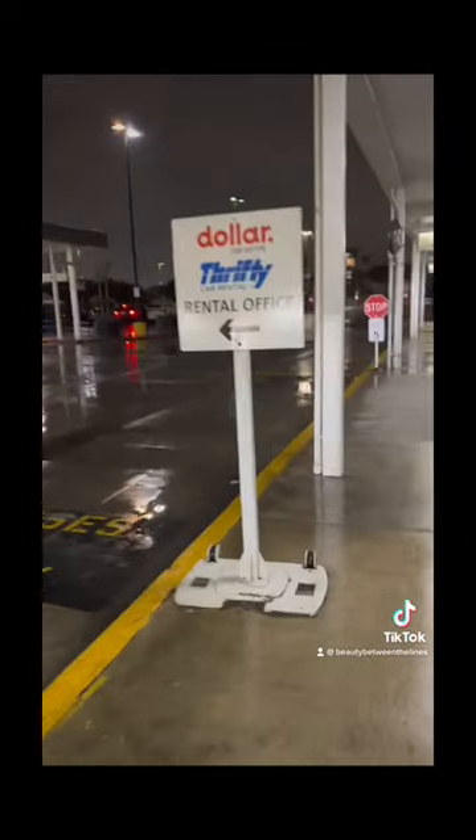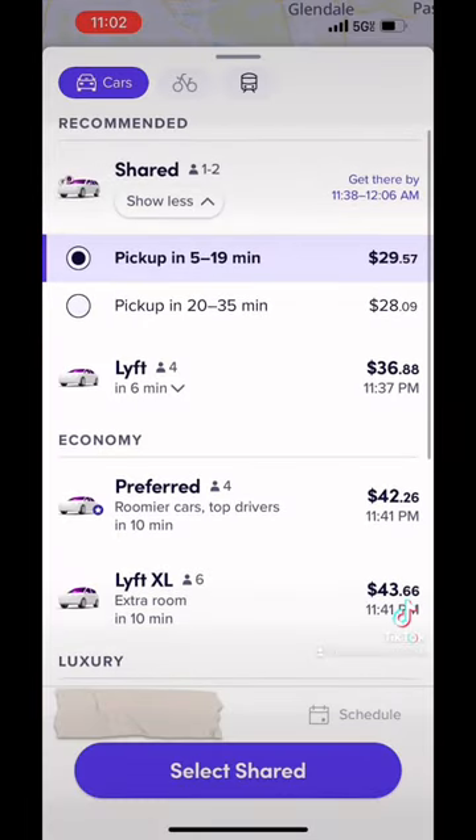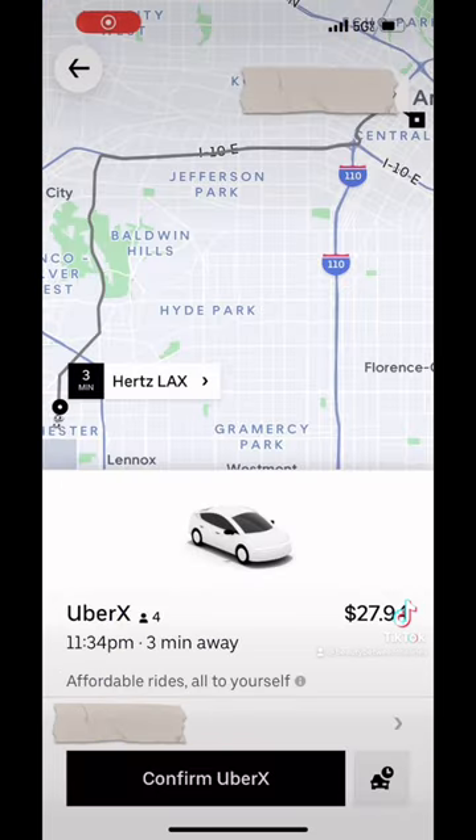Then I get off the shuttle and I find the nearest exit. Then I reopen my apps, and these are the prices that it's giving me. Dramatic difference, guys. Look at that. And then Uber is only giving me one price. That's crazy.